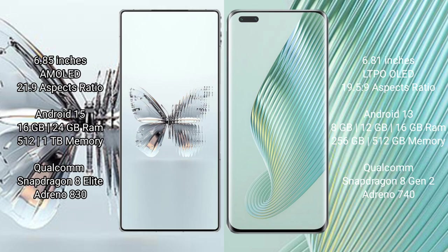The Raid Magic 10 Pro Plus comes with 16GB or 24GB RAM options with internal storage, powered by a Qualcomm Snapdragon processor and GPU Adreno 830.